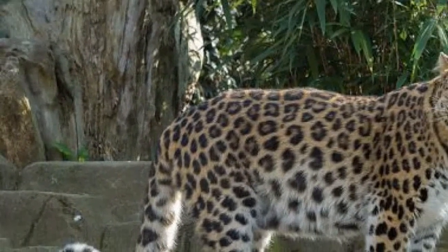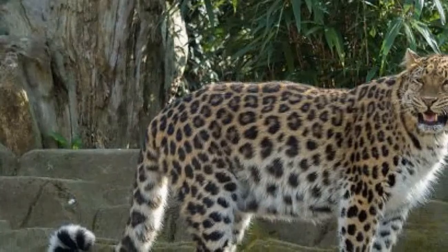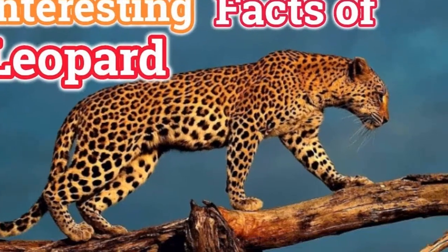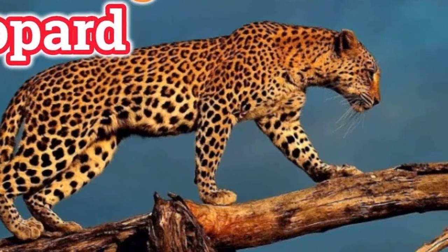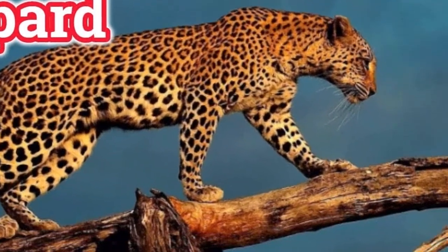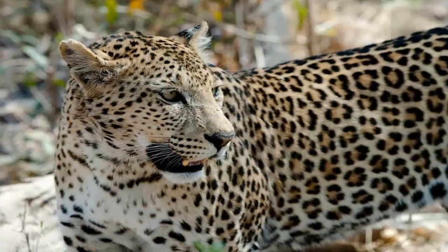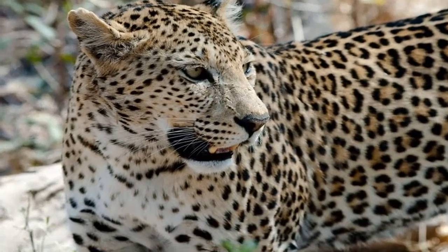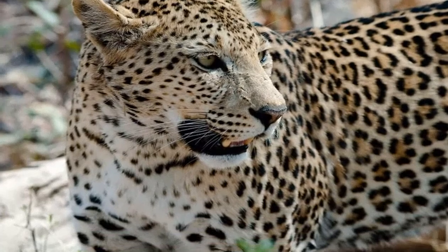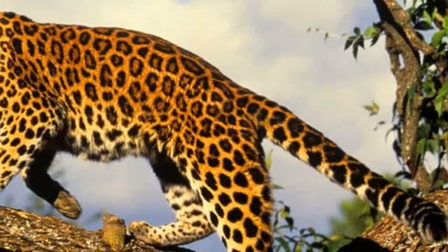A leopard's body is built for hunting. They have sleek, powerful bodies and can run at speeds of up to 57 kilometers per hour. They are also excellent swimmers and climbers, and can leap and jump long distances. A leopard's tail is just about as long as its entire body.